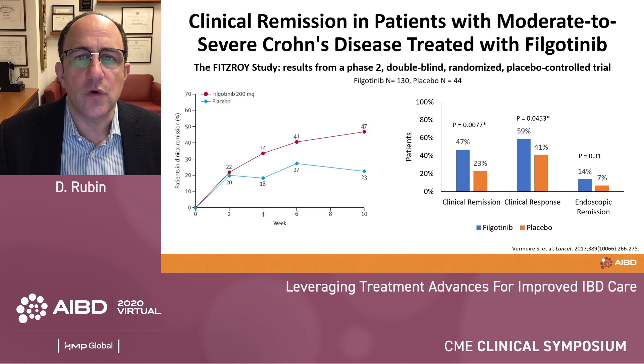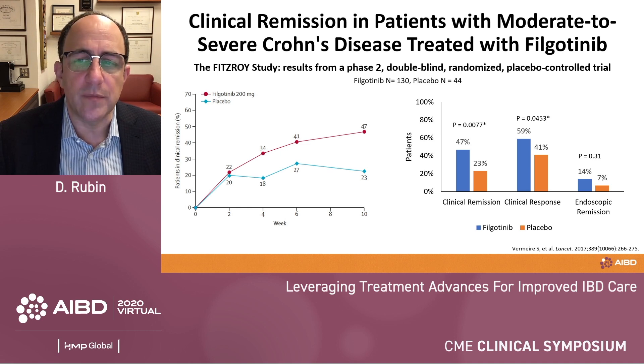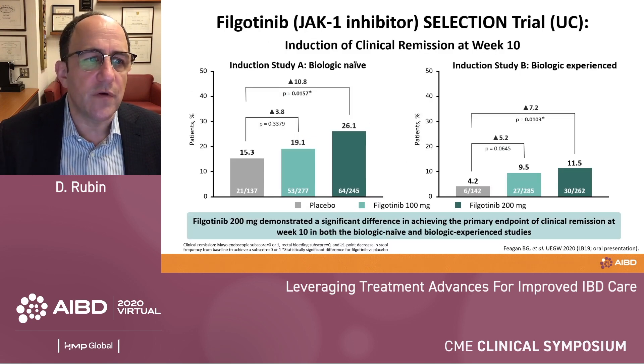The Fitzroy study was a phase two, double-blind study of filgotinib for moderate to severe Crohn's disease. Filgotinib 200 mg dosing achieved greater clinical remission than placebo, was superior at achieving clinical response, and — although not statistically significant — was numerically better at achieving endoscopic remission. Endoscopic remission is something we're not seeing as much of in Crohn's studies generally, but nonetheless this is of great interest.